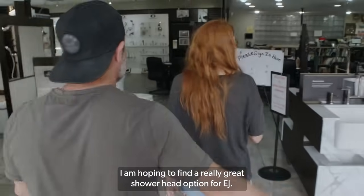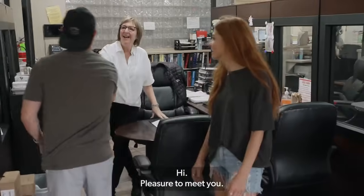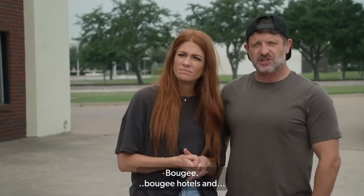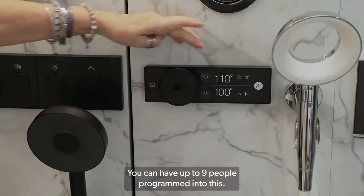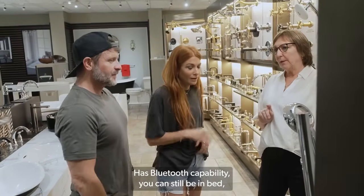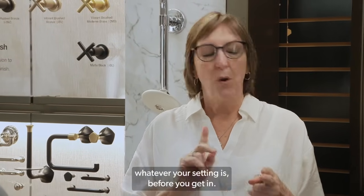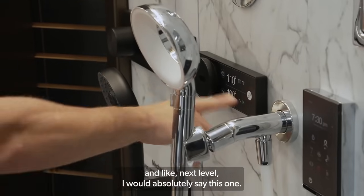I am hoping to find a really great shower head option for EJ. He wants to feel like he's in one of the luxury showers from his sales trips. Hi, nice to meet you. I'm Mike. In my past career I had the opportunity to stay in a lot of bougie hotels and I showered a lot. These are the digital showers — you can have up to nine people programmed in for a custom shower experience. It's like a car seat. It also has Bluetooth capability; you can still be in bed, turn it on, and the water is purged to your perfect temperature before you get in. If you want something different and next level, I would absolutely say this one.